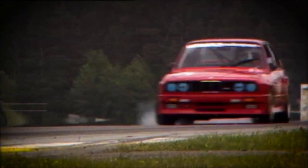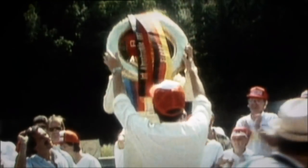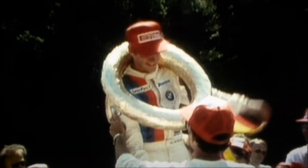The M3 of the first generation claimed more than 1,500 victories and is unbeaten to this day as a touring car. The success of the E30 M3 was phenomenal.